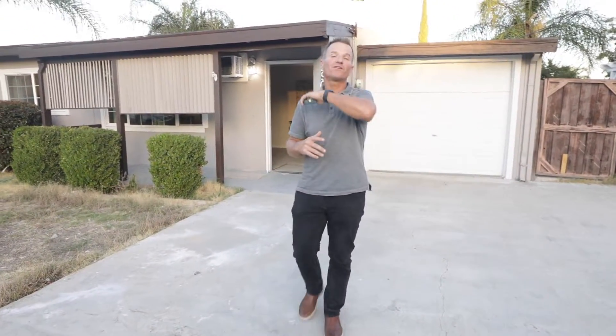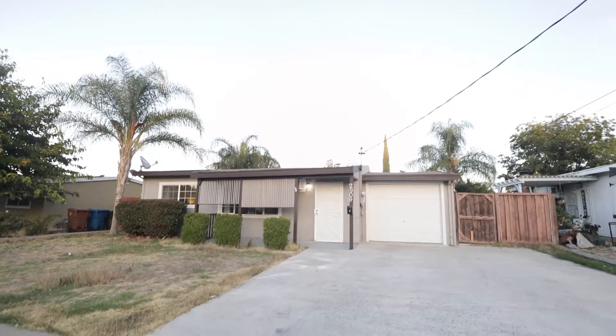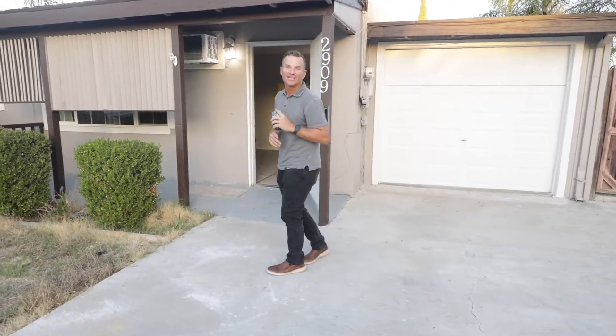Hey, this is Josh Vitale and Krista Mayshore, Homes by Krista and EXP. We want to welcome you to one of our newest listings here at 2909 Elizabeth Avenue here in Antioch.